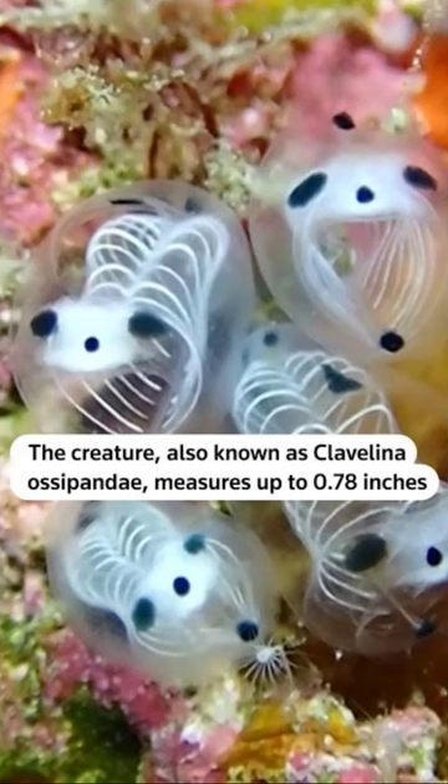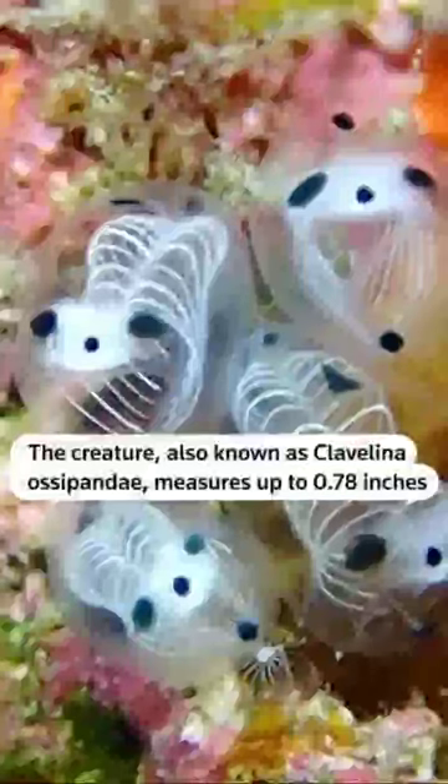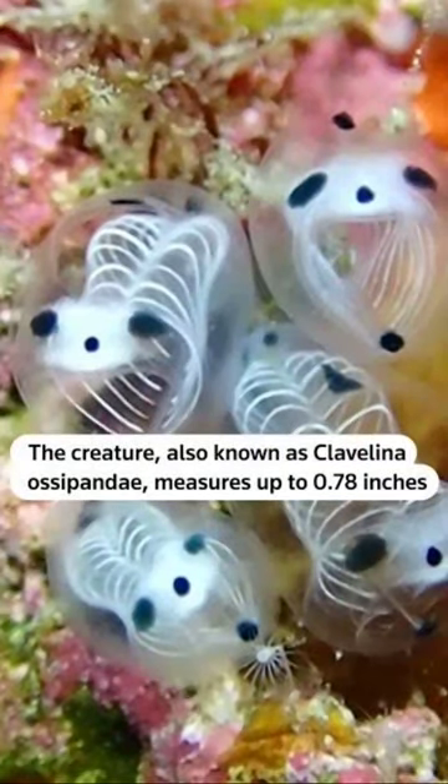Their technical name is in Latin, Cavalina Asapande, which means in Latin, the little bottle panda. Super interesting, right?